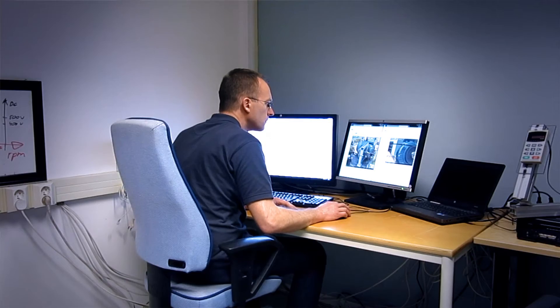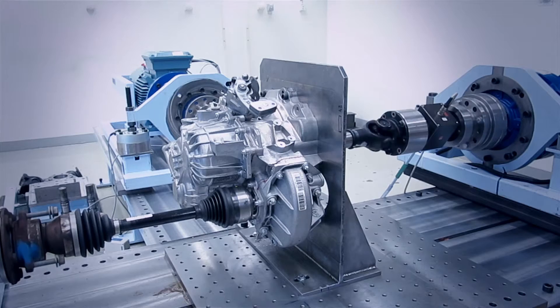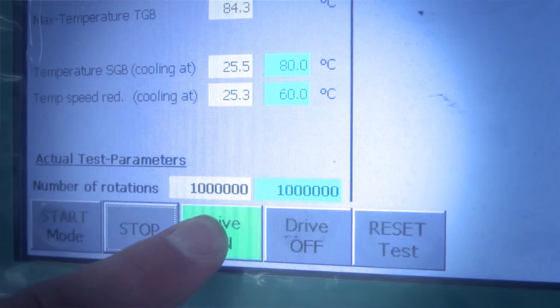The next step for this particular gearbox that we have here is testing at Vicura in the rig, where we will do contact pattern testing, and then we will assemble another gearbox and we will do durability testing and noise testing.